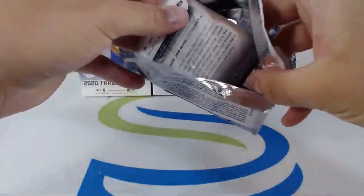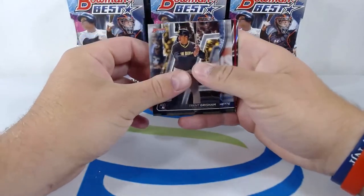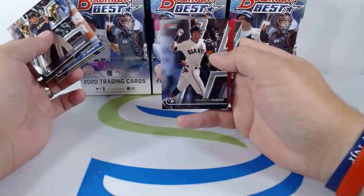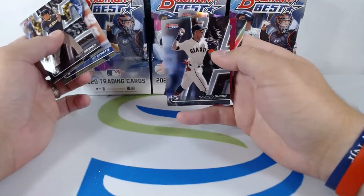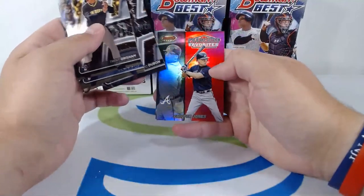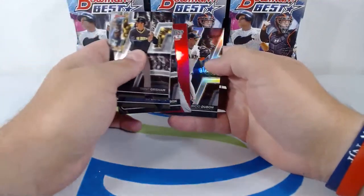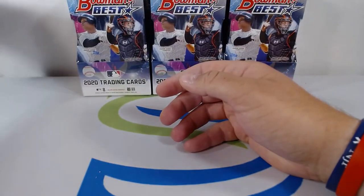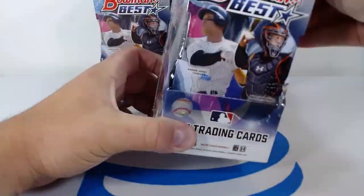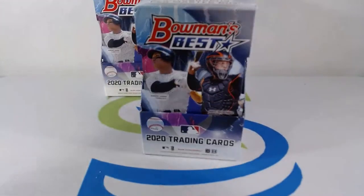Last pack, box number one: Trent Grisham rookie card going out to the Padres, another Bo Bichette going out to the Jays, Mauricio Dubón, Chipper Jones Franchise Favorites — very nice hit for the Braves, and another Mauricio Dubón rookie card going out to the Giants. Moving on to box number two. Good start — a couple autos, a couple Marlins autos, a Giants auto, and a Red Sox auto.